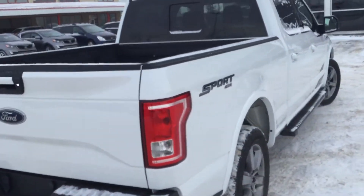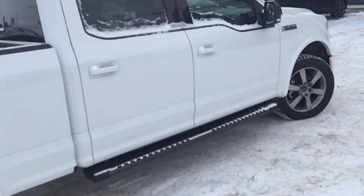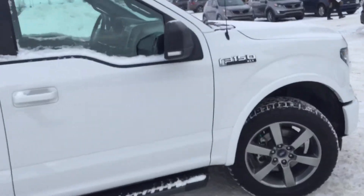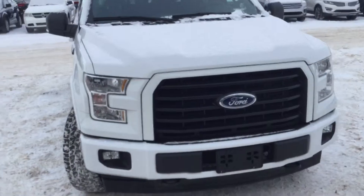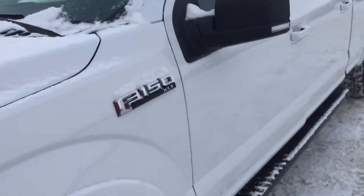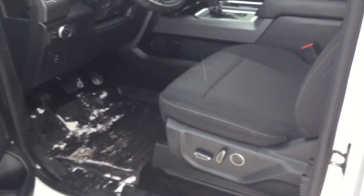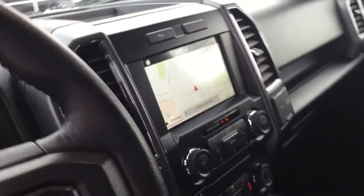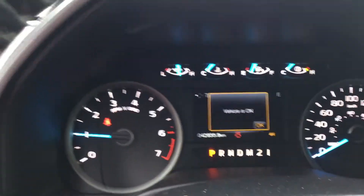I had to warm that up for a bit. Let's take a look inside — you got your side steps, power seats, power locks, navigation, and heated seats. As you can see, it has 42,000 kilometers on it.